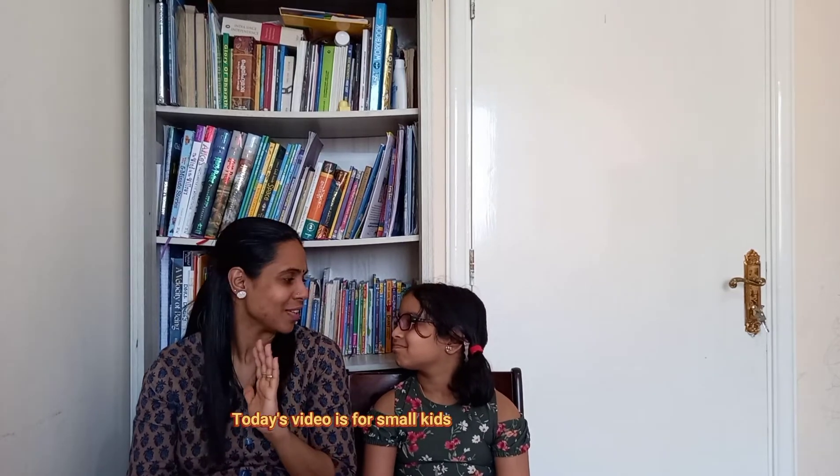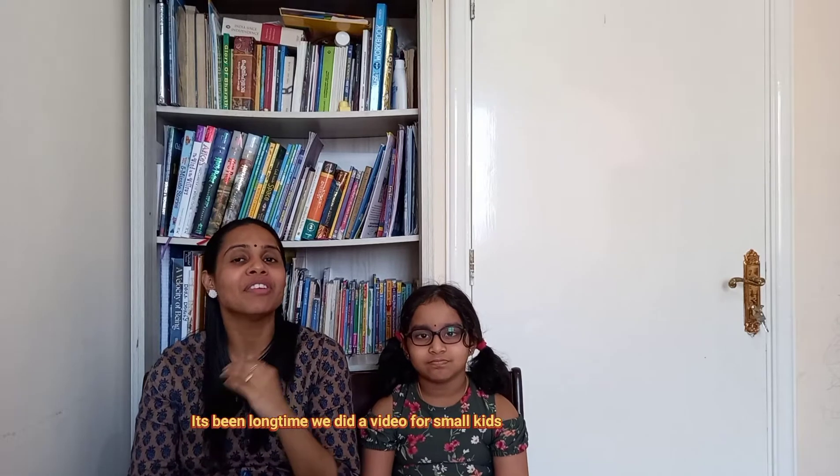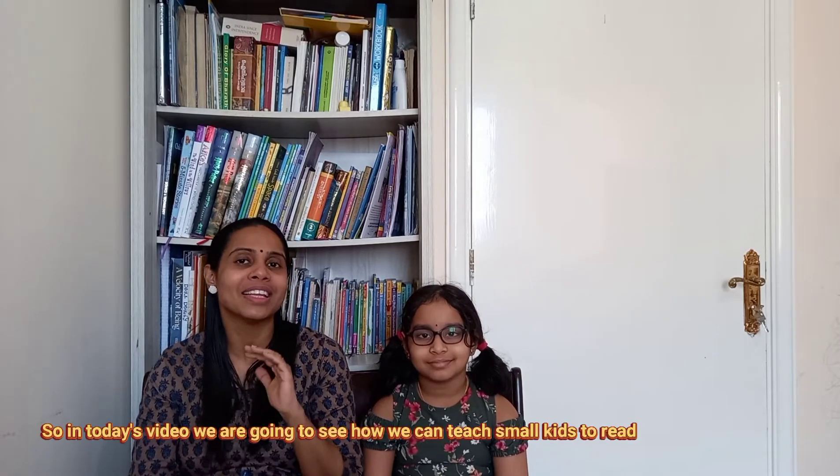Hello and welcome back to the channel. We have to take a look at this video. We will share some videos here. Let's get started.